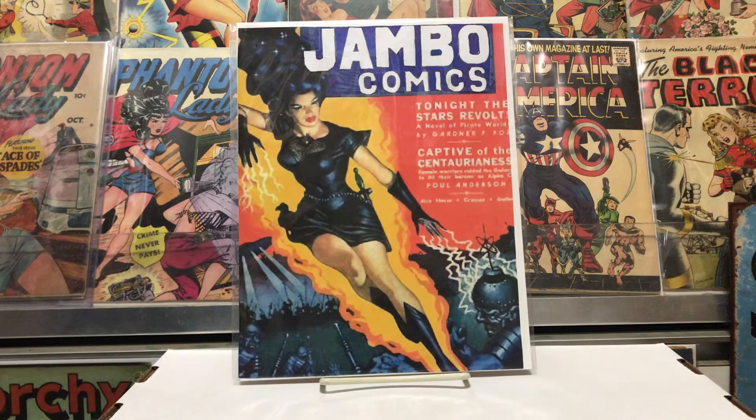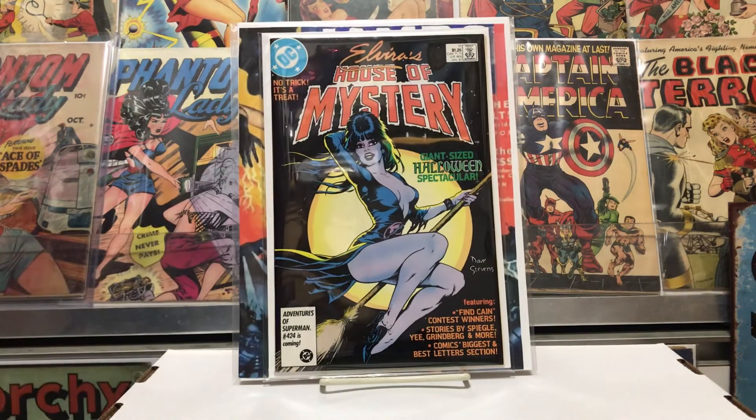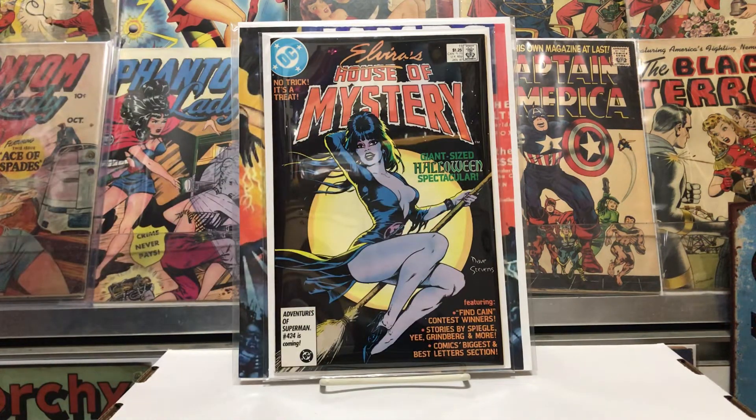Beautiful book in really nice shape — Elvira's House of Mystery. Look at that, it's amazing. Beautiful black cover with Dave Stevens art. I like his version of Elvira there — it's very cool, kind of the Halloween special. She's riding on the broom sideways, very cool. This was in very nice shape and I got it very cheap, so I was very happy with that.